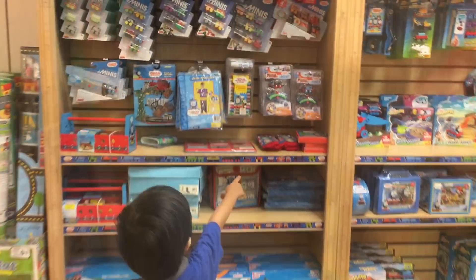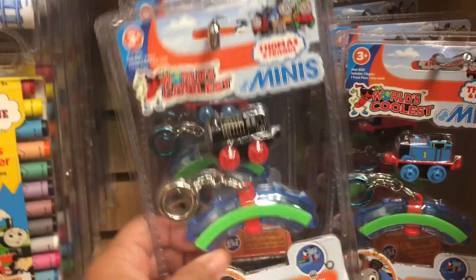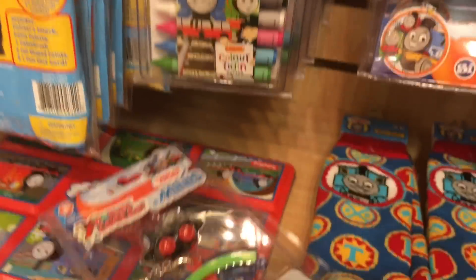There's Thomas hiding inside! And is that Gordon? They have these! I've been trying to collect these! We have one, and then we'll get the other ones!